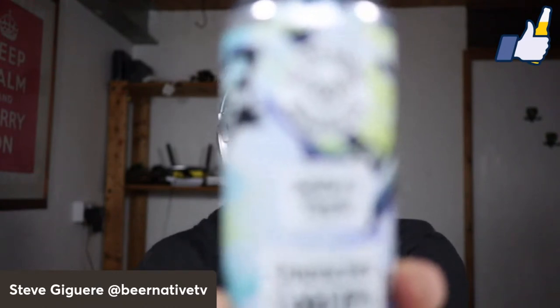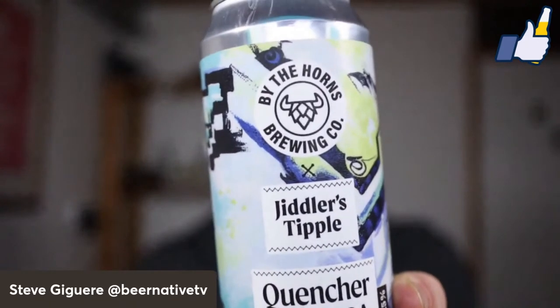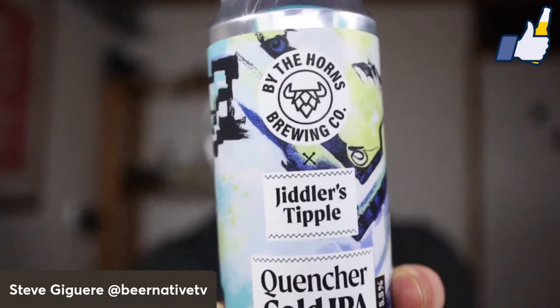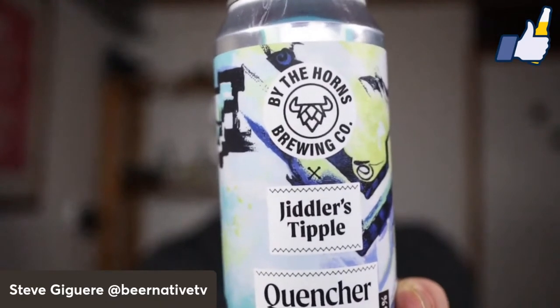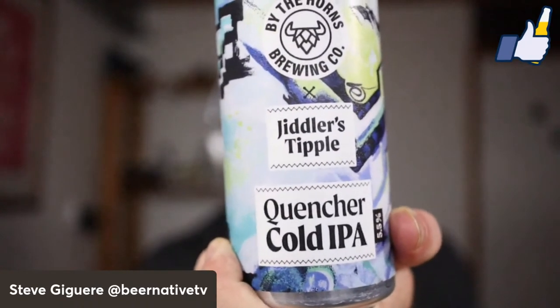The constellations have formed and we'll be reviewing a combination — let's take a look. Zoom in: By the Horns Brewing and Jiddler's Tipple, both out of London. I never run into Jiddler's Tipple, but By the Horns I have run into in the past, and we've got Quencher Cold IPA.